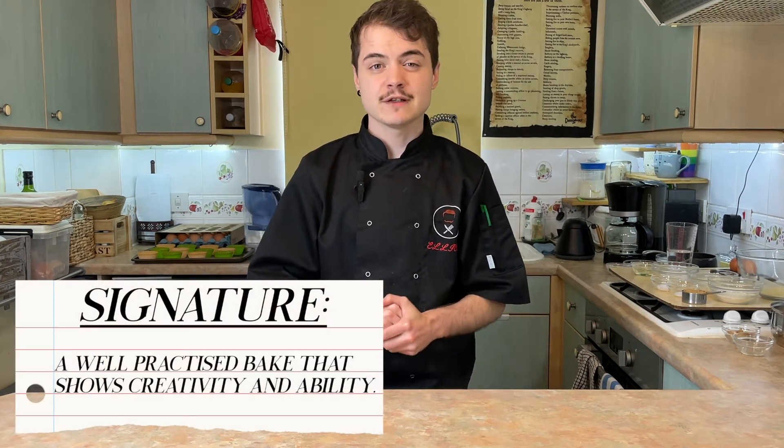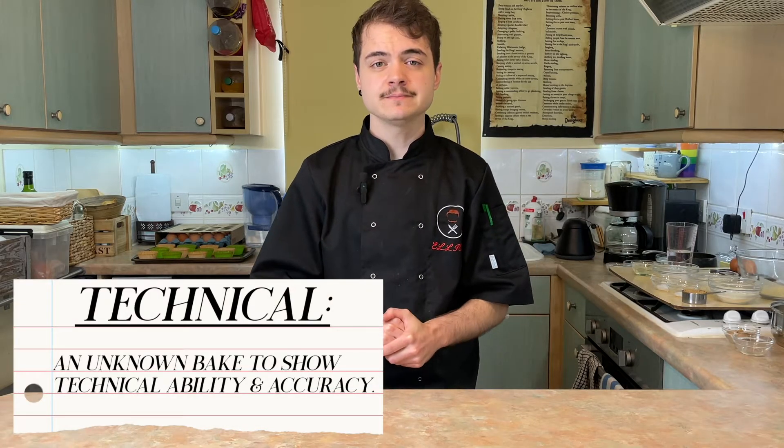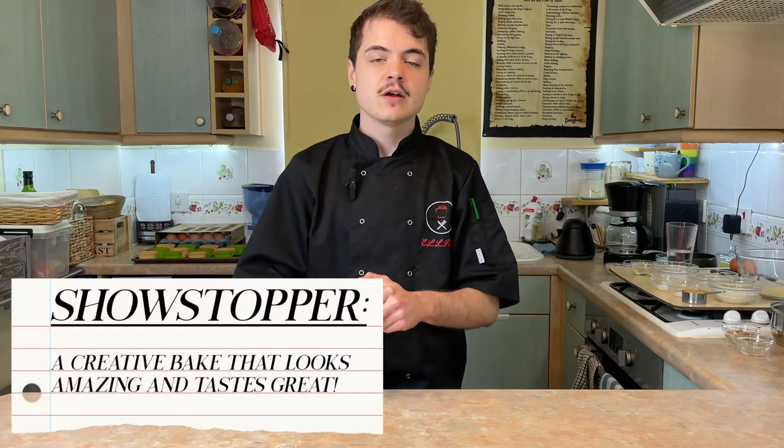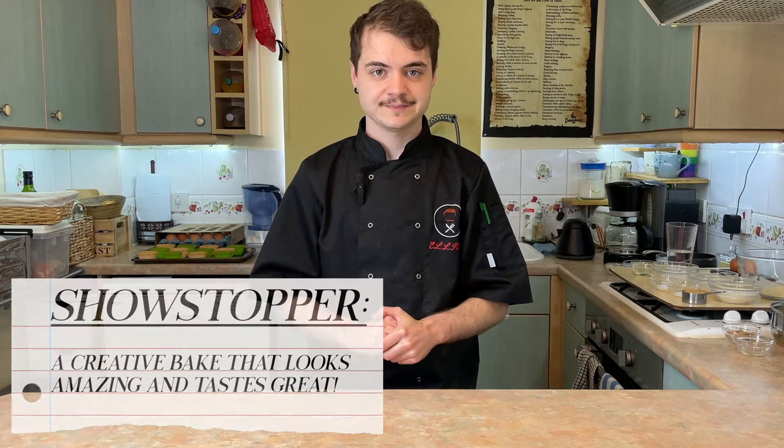So episode 4 of The Great British Bake Off was dessert week. The signature was pavlovas, the technical was sticky toffee pudding, and the showstopper was a dessert with a patterned jaconde cake collar. This week was a tricky one because these are some quite difficult tastes and textures to keto-fy, but then there are some that actually lend themselves to being ketogenic.